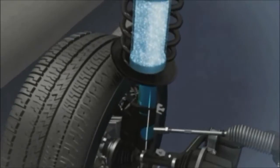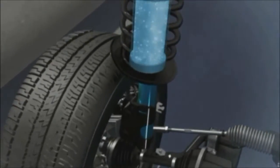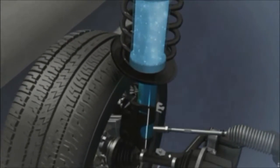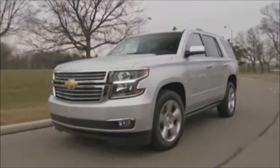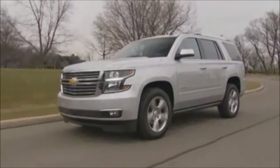This allows the shock absorbers to constantly and instantly react to road conditions, softening or stiffening the suspension as needed. This optimizes ride and handling with reduced body roll and more precise steering.